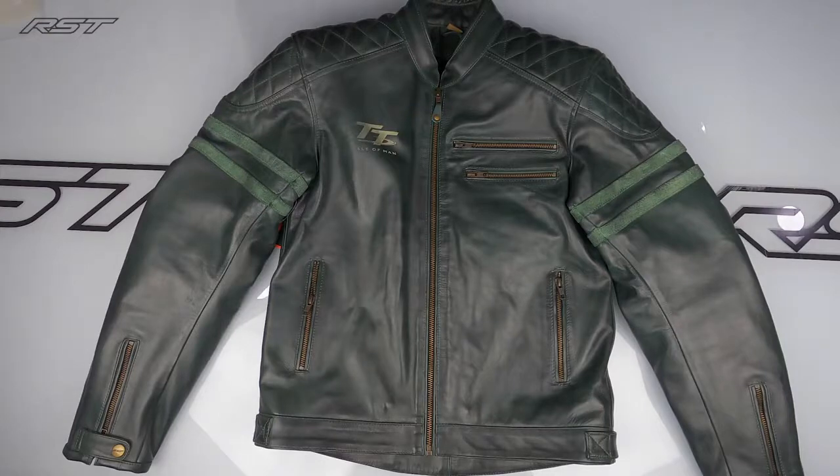The Hillbree belongs to a subcategory collection within the RST range which we call the Classic Collection — no prizes for guessing why. As you can see, this is a jacket designed with a retro or vintage edge, but it must also deliver on a fantastic feature spec and be as protective as you'd expect from a modern motorcycle jacket.